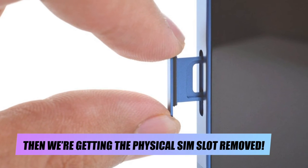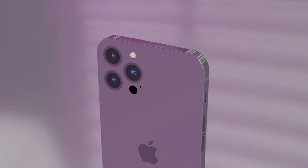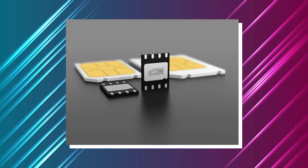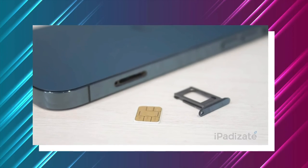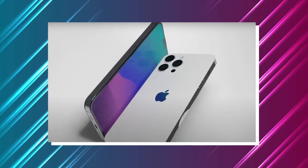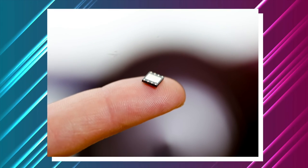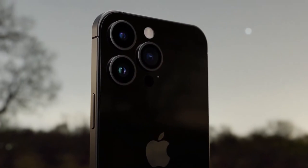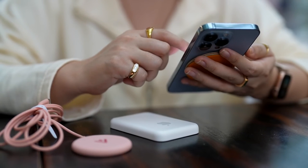Then, we're getting the physical SIM slot removed. Apple may switch to an eSIM-only design with the iPhone 14 models, which might eliminate the need for a physical SIM slot. According to reports, Apple has advised major U.S. carriers to get ready for the 2022 release of eSIM-only handsets, raising the possibility that some iPhone 14 models would be the first to lack a SIM card slot. Cellular plans can be activated or added to a smartphone utilizing an eSIM rather than a nano SIM. Since eSIM technology isn't accessible in every nation, some regions' iPhones will still require a nano SIM slot, and it may be optional in nations where a SIM-free iPhone is offered. A list of the more than 60 nations that support eSIM may be seen on Apple's website.